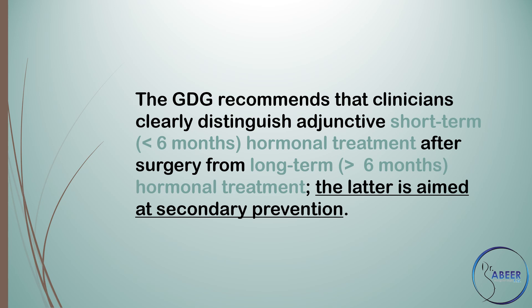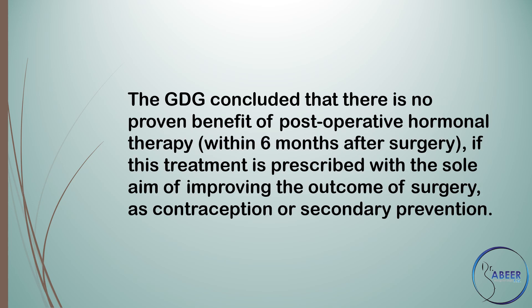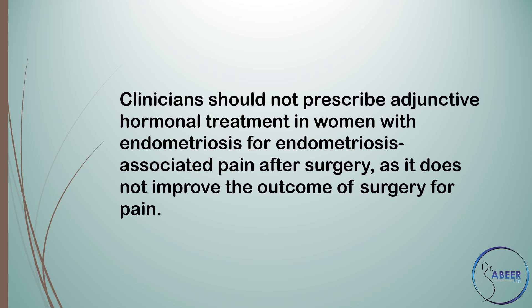The latter is aimed at secondary prevention. The guideline development group concluded that there is no proven benefit of postoperative hormonal therapy within 6 months after surgery. If this treatment is prescribed with the sole aim of improving the outcome of surgery as contraception or secondary prevention, clinicians should not prescribe adjunctive hormonal treatment in women with endometriosis for endometriosis-associated pain after surgery, as it does not improve the outcome of surgery for pain.